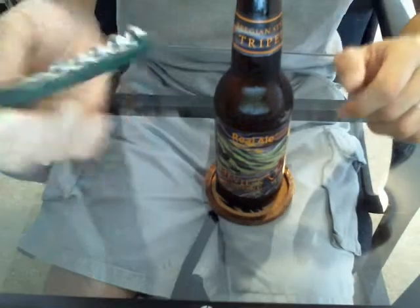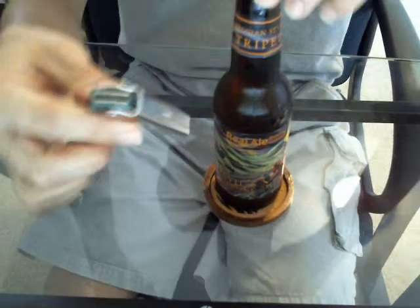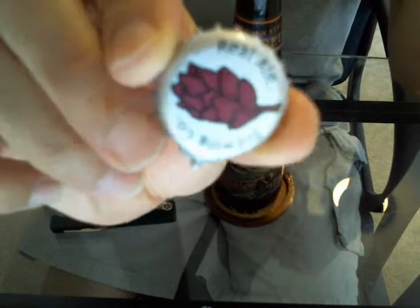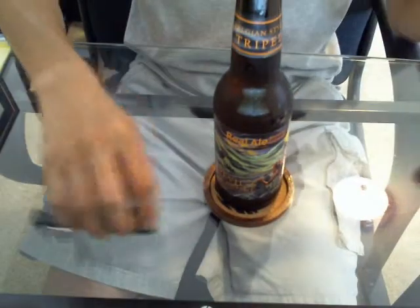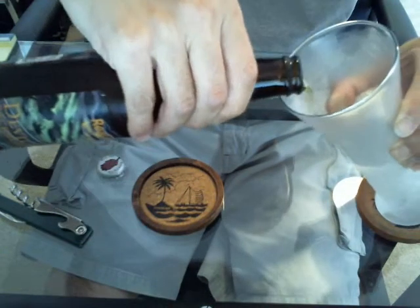Now I don't carry this with me all the time just for this. Well, maybe I should carry it all the time. Anyway, Real Ale Brewing Company. I like this label, kinda drew me into it. Let's check it out.